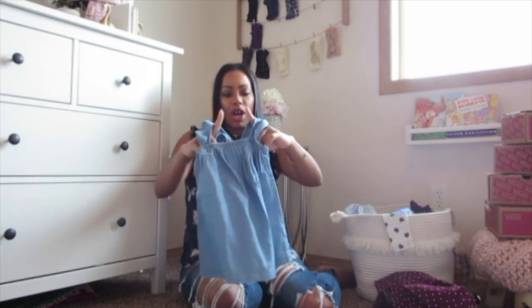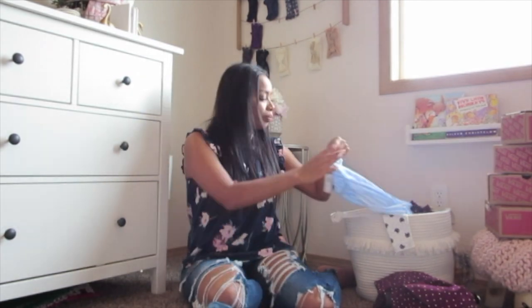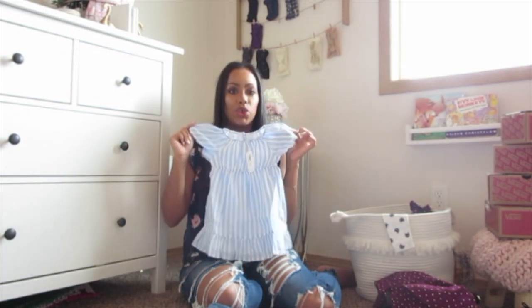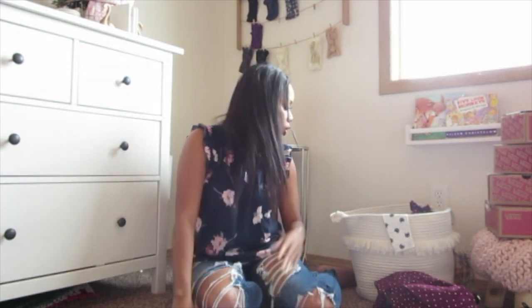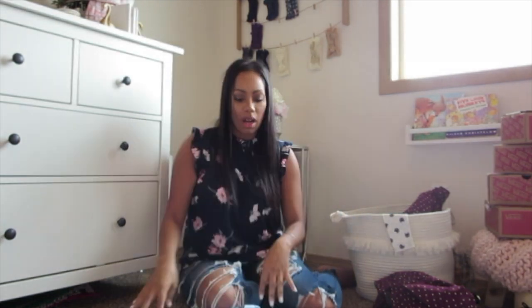I got Layla this dress — it's a butterfly cut on the back. I really like jean. I got both of the girls these striped dresses from Old Navy; they can be dressed up and dressed down. This one's Sugri's and this one is Layla's — I got a lot of matching stuff.